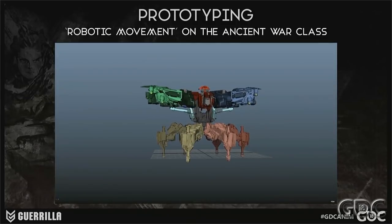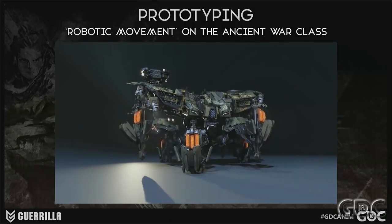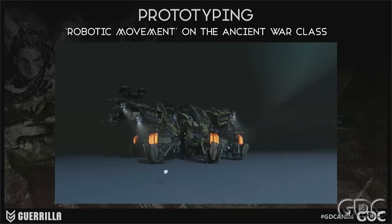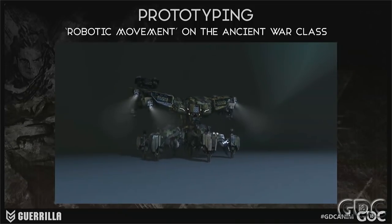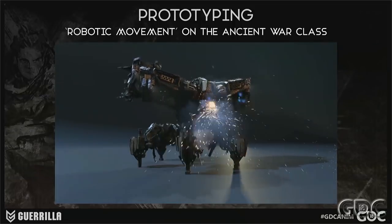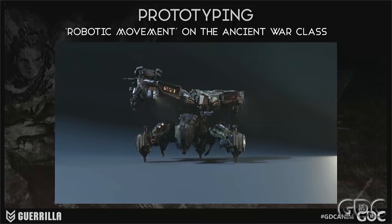The only robots where we actually applied some robotic movement were the ancient war-class machines like the Deathbringer — and even there it was just because it fit the design and behavior more. On these things we started to look more at industrial machines like those used in car factories, since they have that nice combination of fluid motion and mechanical stuff combined.